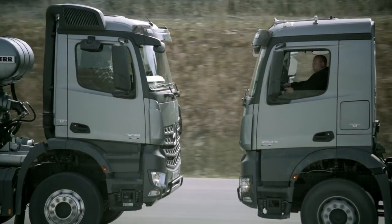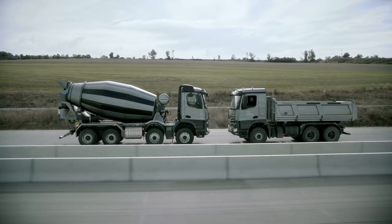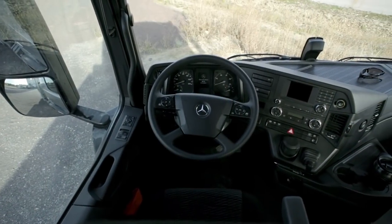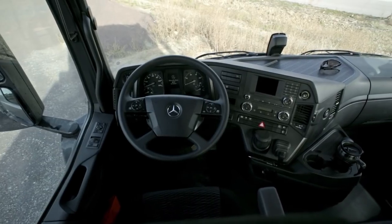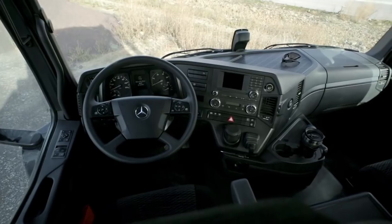The stowage concept in the S-Cab Classic Space and the M-Cab Classic Space. Arocs cabs are designed to meet every conceivable requirement of construction transport, not least by offering an extensive range of stowage boxes and compartments.